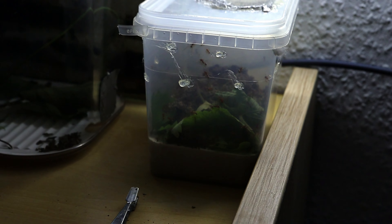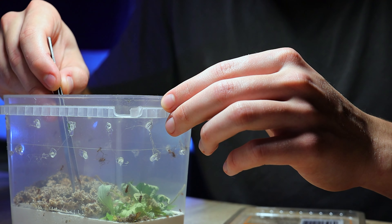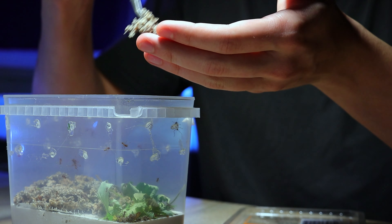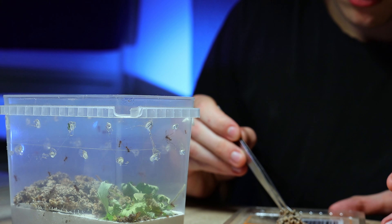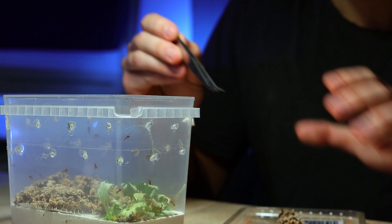By the way, keep in mind that leafcutters cut perfectly – anything. Of course, this is the work of their whole life. For example, small workers somehow leaked out of this container, moving through the hot glue with which I fixed the ventilation. And the anti-escape barrier is not friendly with moisture, so I had to leave with small leafcutters running around the table.